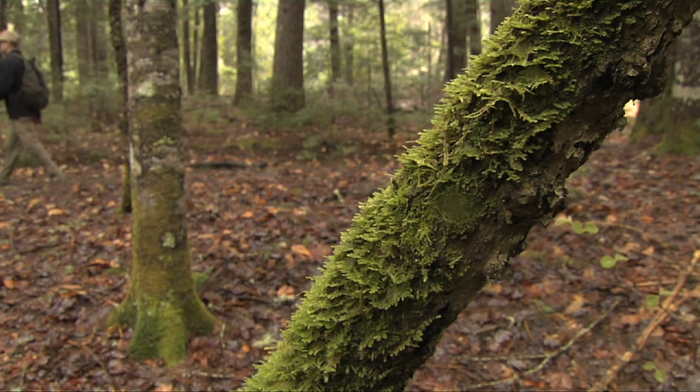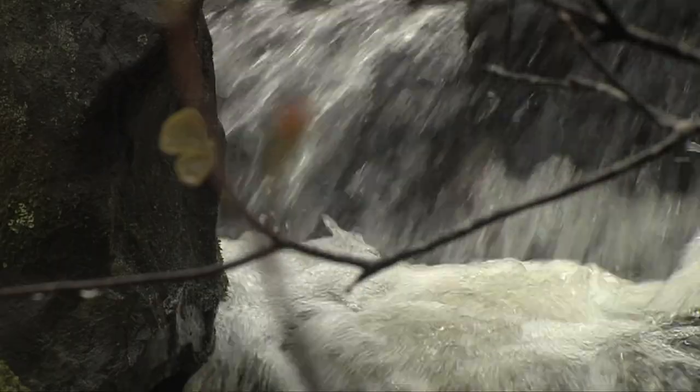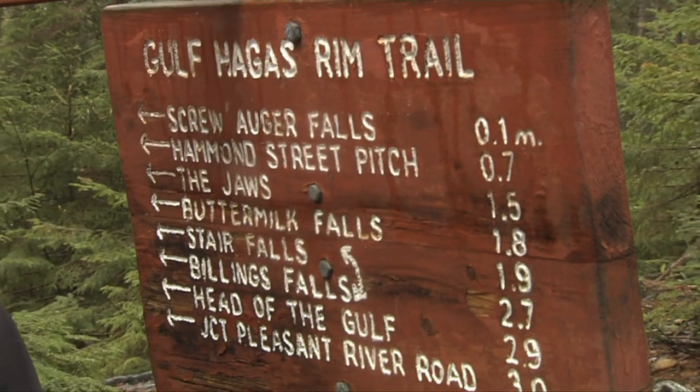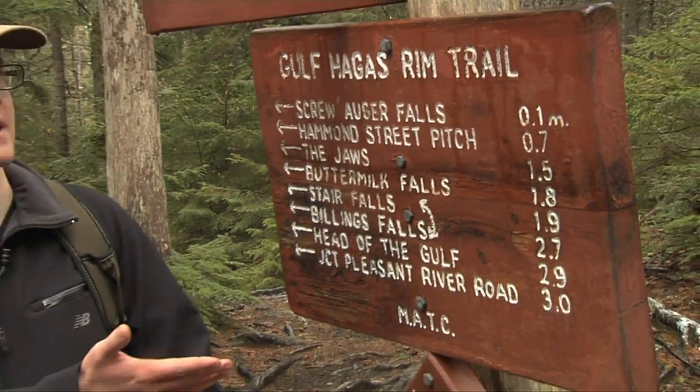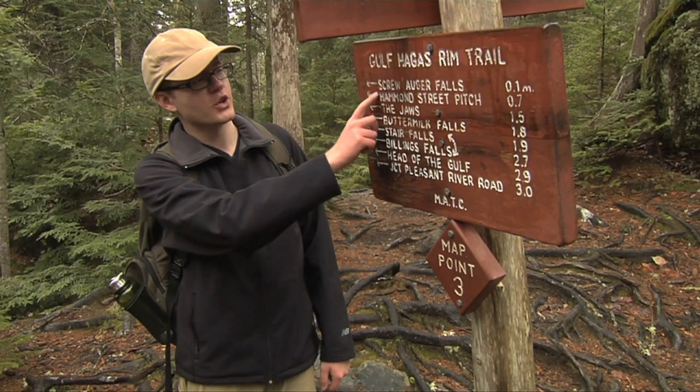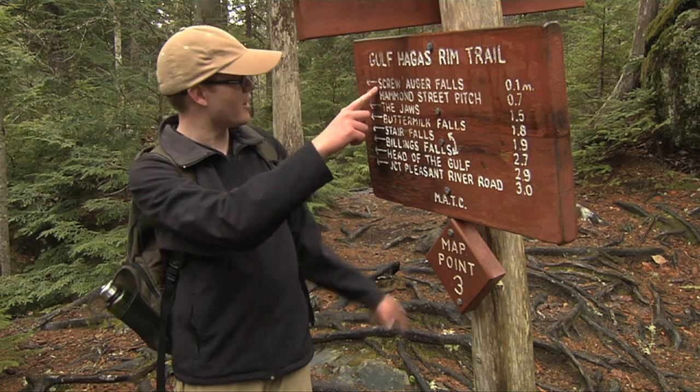We continued along the trail, which led further uphill before coming to a few more streams we would have to cross. We just crossed another stream, and now we've made it to a sign indicating where all the waterfalls are along the Gulf Haggis Rim Trail. Screw Auger Falls is just a tenth of a mile in that direction.